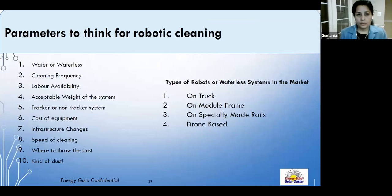There are various robotic system types: truck-based systems, systems mounted on module frames, and systems requiring specialty rails installed during plant design. Readiness and preparedness determine which is appropriate. Multiple parameters must be evaluated before choosing a system, and critically, many automated systems are not suitable for retrofitting existing plants — so solutions requiring no major infrastructure changes are preferred.